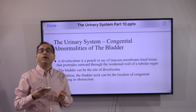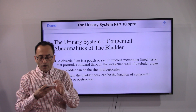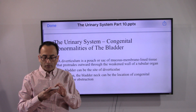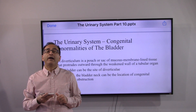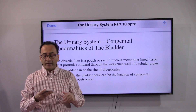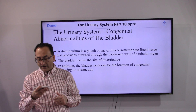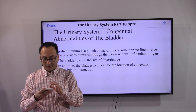A diverticulum by definition is a pouch or sac of mucous membrane-lined tissue that protrudes outward through the weakened wall of a tubular organ. We reviewed this during our presentation series on the digestive system. In addition, the bladder can also be the site of a diverticulum, and the bladder neck can be the location of congenital narrowing or obstruction.